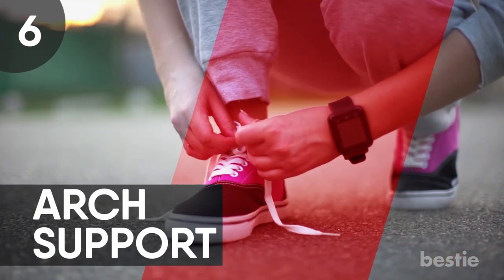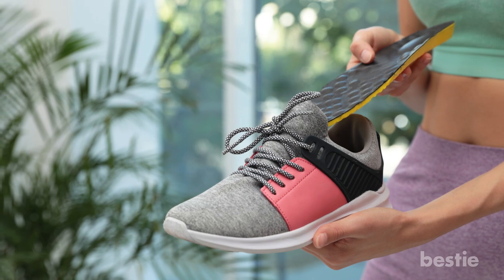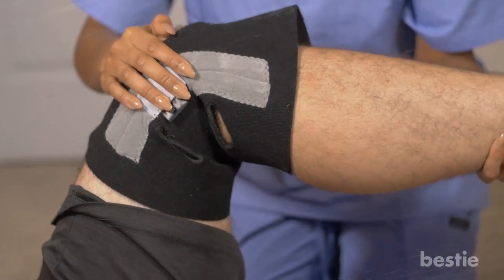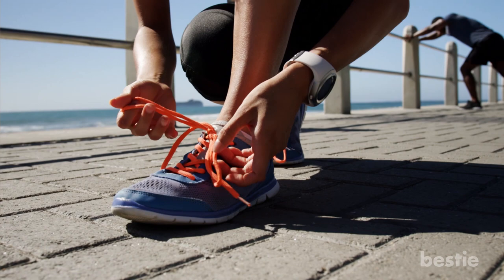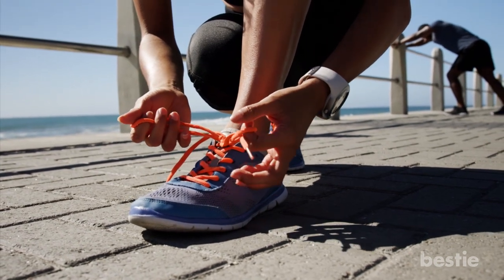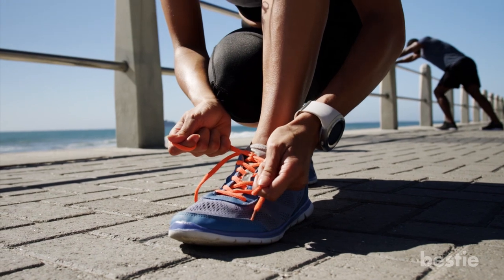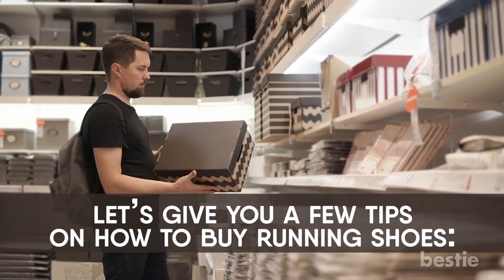6. Arch Support. Arch support is a must for individuals with flat feet, especially if they participate in regular exercise. Runners with flat feet should consult a physical or exercise therapist for recommendations. While flat-footed runners may experience the greatest benefit from arch stability, even those with high arches can benefit from the right kind of support.